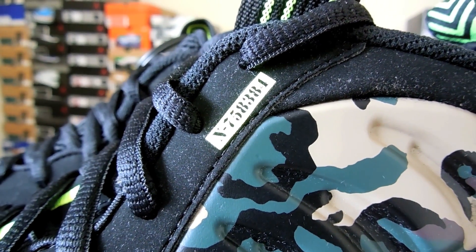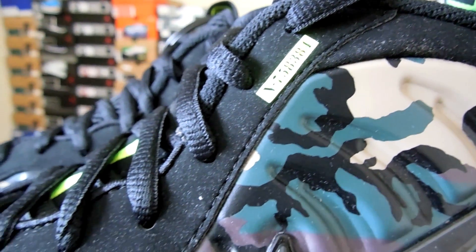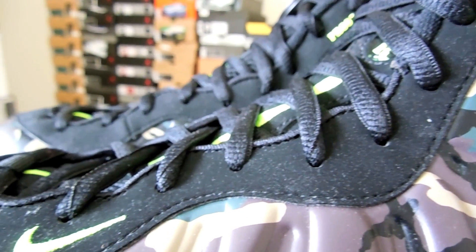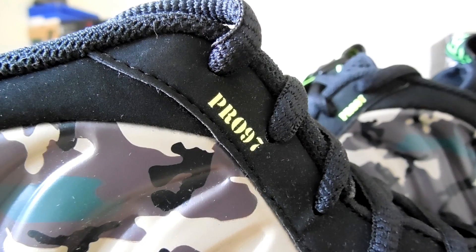On the outside of both shoes, on the top part of the eyelets, you have this call sign right here, which is very neat — little details like that. The rest of the eyelets have that suede, and then you have your neon Swoosh down at the bottom.